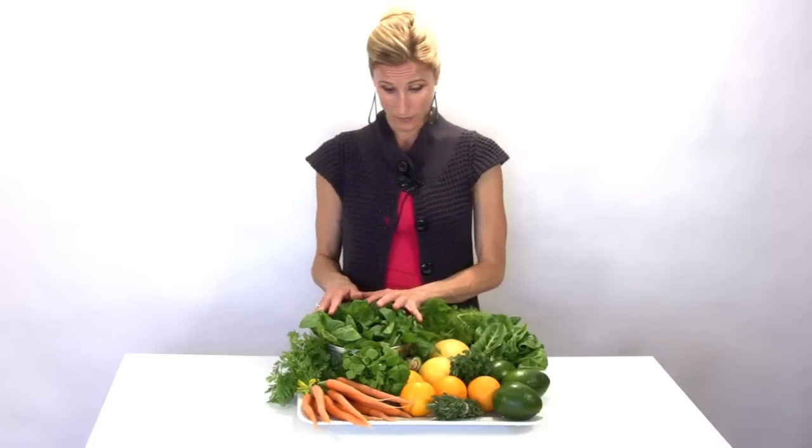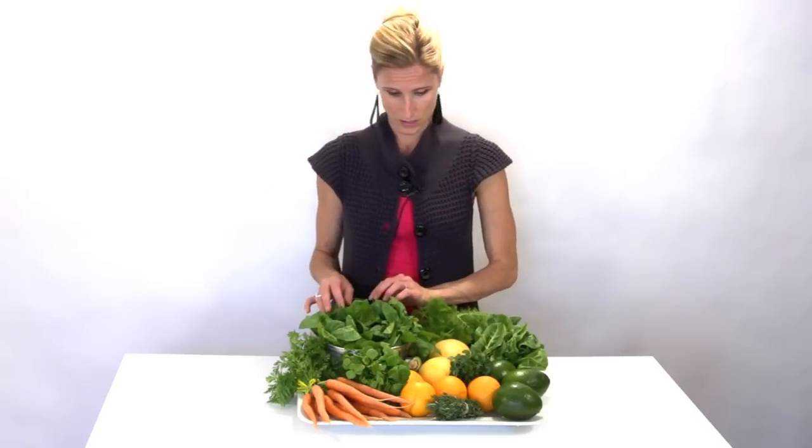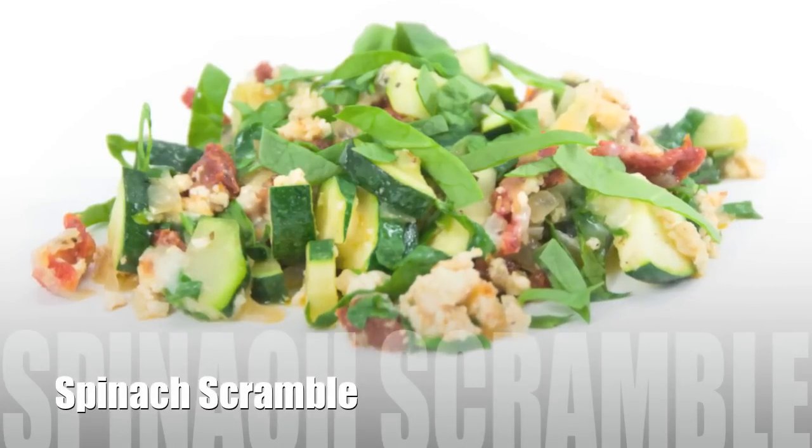We also have a whole lot of nice fresh crispy spinach. I gave that a little sampling and it's oh so good — super crispy.